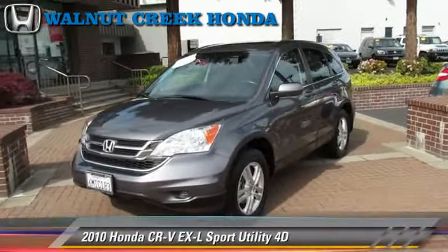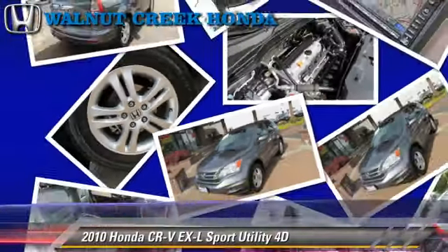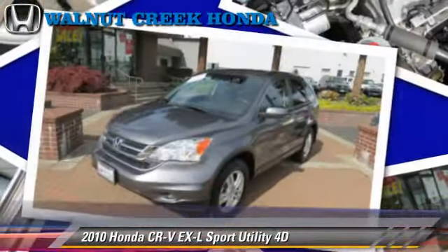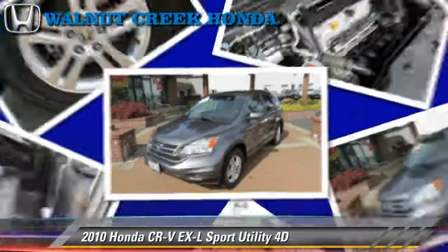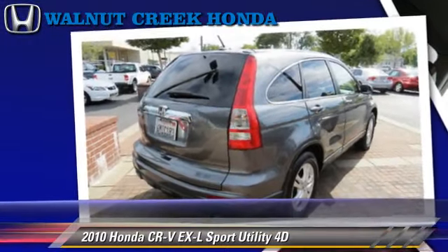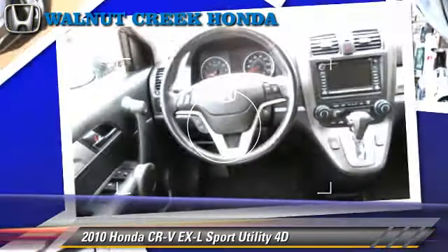The 2010 Honda CR-V EX-L, powered by a 2.4-liter VTEC 4-cylinder engine, with a 5-speed automatic transmission with overdrive. This vehicle, with fewer than 60,000 miles on the odometer, is well equipped.